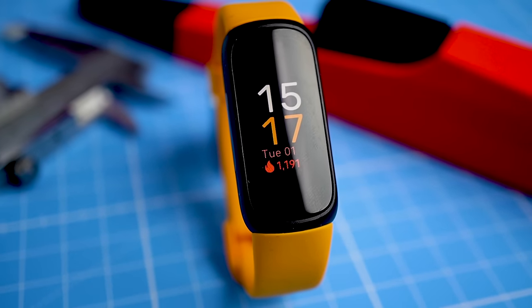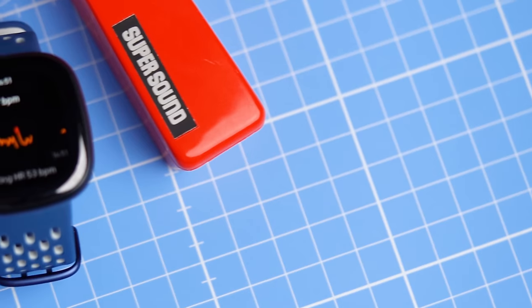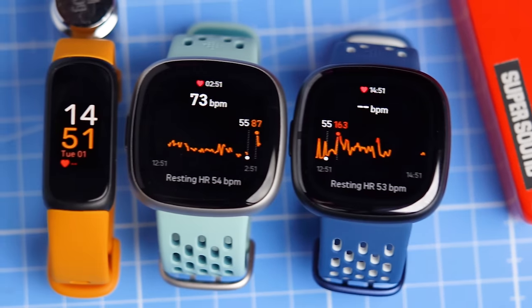I've tested quite a few new Fitbits over the last weeks and this little Fitbit, the Fitbit Inspire 3, might actually be my favorite out of all of them. If one of my friends wanted to buy a Fitbit, this is the one I would most likely recommend.